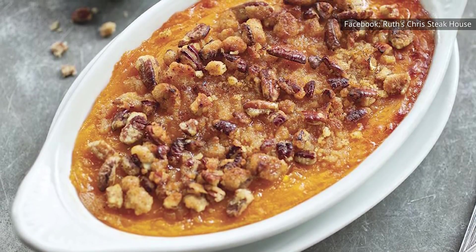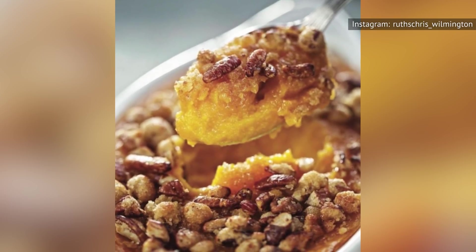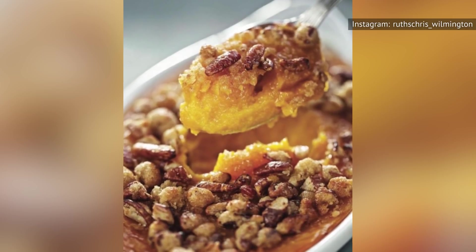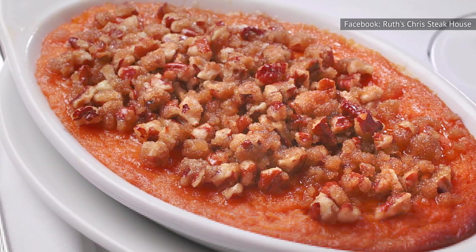The side doesn't pair very well with steak, and the flavor is so lackluster that we can't imagine wanting to eat more than one bite unless we were really, really hungry. Our advice? Skip the sweet potato casserole completely. There are much better options waiting for you.